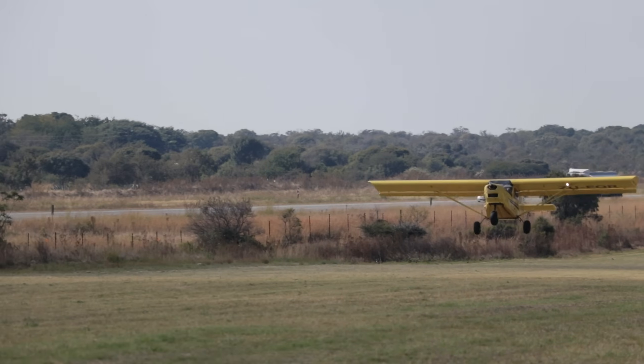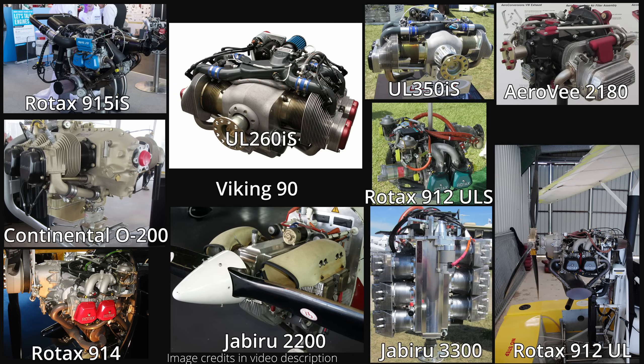Choosing the right engine for your airplane can be difficult, especially for experimental and kit-built airplanes where there are a multitude of engine options available. So we're going to look at important specs to consider when choosing an engine and rank 12 engines on this list from worst to best. I don't think this video will make me many friends.